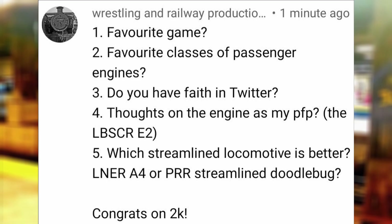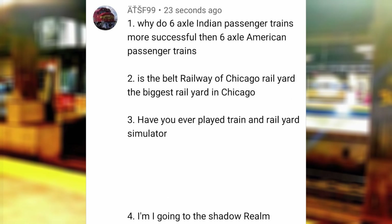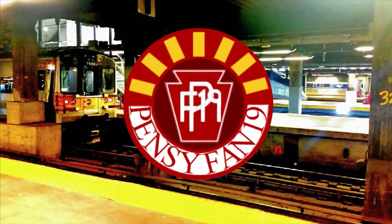Which streamlined locomotive is better — LNER A4 or PRR Streamlined Doodlebug? Obvious choice, all the way 4663. Why are 6-axle Indian passenger trains more successful than 6-axle American passenger trains? I would say it depends on the locomotive, but American E8s have a smoother ride and more reliability, while most Indian diesels and electrics used today are built to last, with many of their Alcos still in service. Also, there's a higher demand for 6-axle power in India since their trains are usually longer, more crowded, and therefore heavier, so you would need a strong engine to carry the weight, similar to how 6-axle engines are used in the US to pull heavy freight trains.